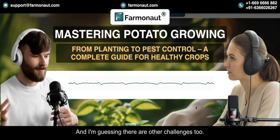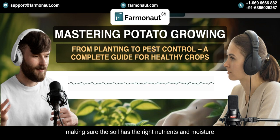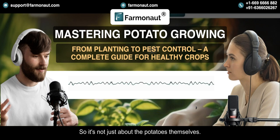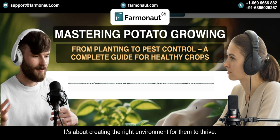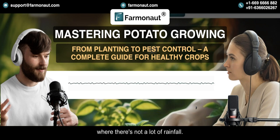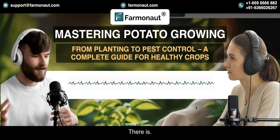There are other challenges too, like maintaining the right soil conditions — making sure the soil has the right nutrients, moisture, and pH level for the potatoes to grow. So it's not just about the potatoes themselves; it's about creating the right environment for them to thrive. And then there's water, especially in places where there's not a lot of rainfall. Farmers need to figure out how to use water efficiently. There's a lot to keep track of.